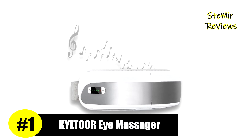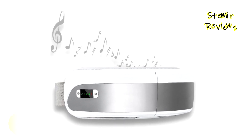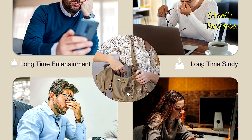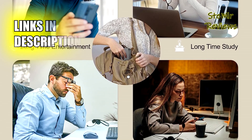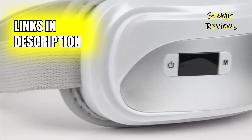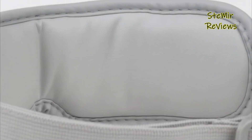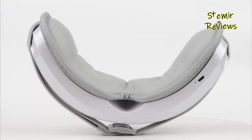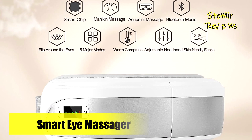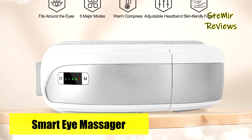Claiming the top position on our list, Kiltor proudly exhibits unparalleled excellence with its exceptional eye massager. Featuring 5 modes, this device is designed to cater to your various massage needs, offering airbag eye massage, thermal compresses, and customizable Bluetooth music for ultimate relaxation and relief from headaches and eye strain after prolonged work and study sessions. The eye massager utilizes multi-frequency vibration and intelligent circulating air pressure, accurately targeting acupuncture points around the eyes without compressing the eyeballs.